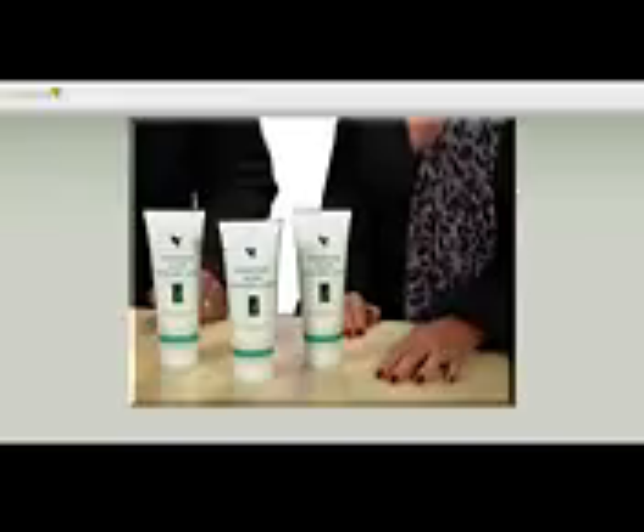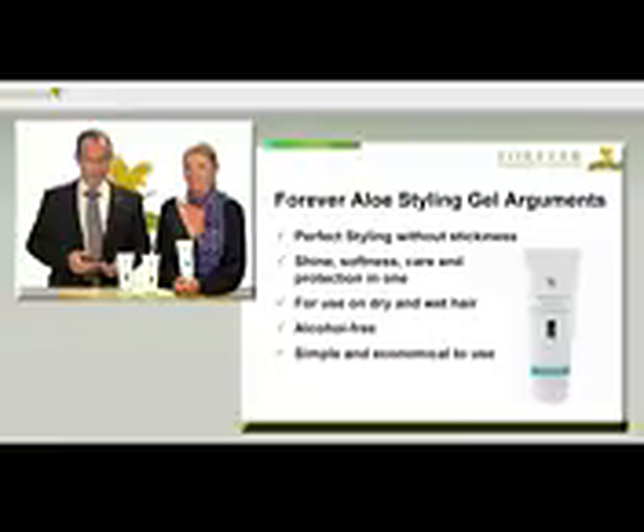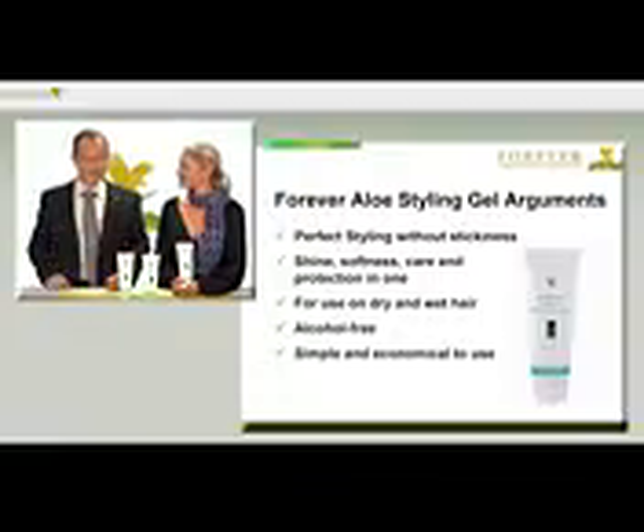So let's sum up the benefits of our Forever Aloe Styling Gel with article number 194 once again: gives perfect styling without stickiness; gives shine, softness, care and protection in one; suitable for use on dry and wet hair; alcohol-free, simple and economical to use.